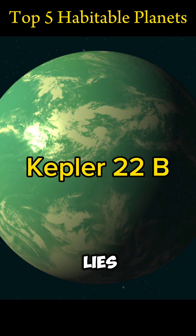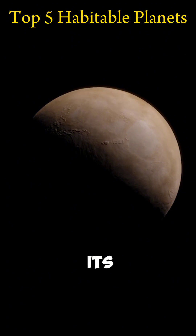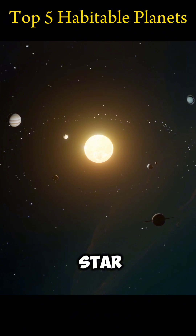Kepler-22b lies 600 light-years away. It was the first Kepler planet found in the habitable zone of its parent star. It is 2.4 times bigger than Earth and orbits a G-class star like our Sun.